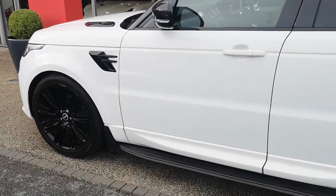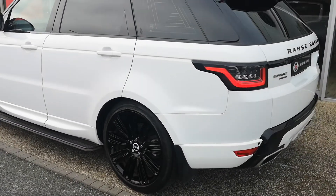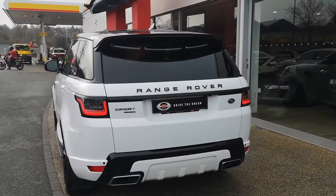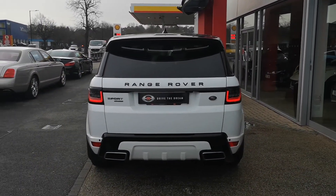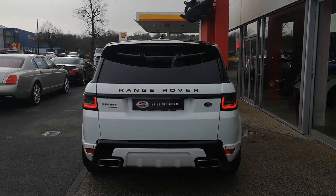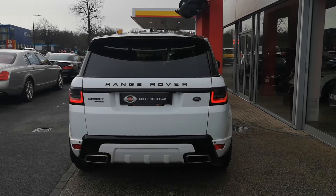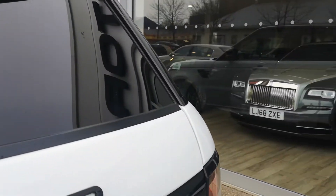The side steps there just make it a bit easier to get in and out — they're fixed. We also have rear privacy glass, adding to that kind of stealthy black pack look as we come around the rear. We can see the gloss black Range Rover badge and these LED rear lights.